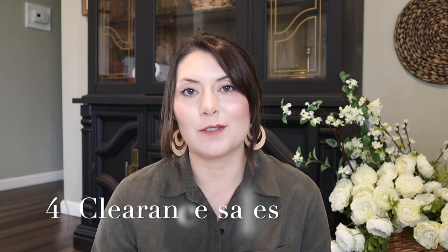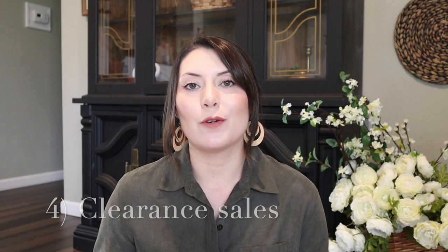Moving on to the final way to shop budget-friendly — shopping end-of-season clearance sales. Recently I have found some great items at Target that are clothing-related, and I've also found home decor pieces in the past from Target, TJ Maxx, Home Goods, Kirkland's — pretty much anywhere that is a retail store, because they are going to be getting rid of whatever season is coming to an end and putting those things on clearance so they can bring out new items for the next season.